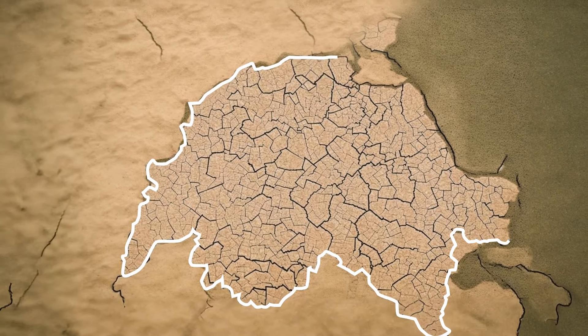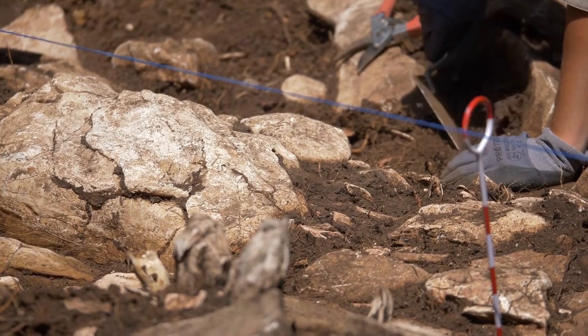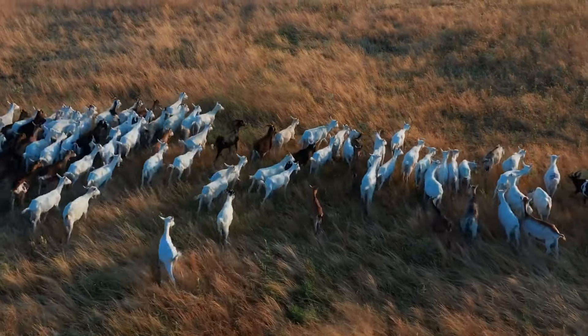These huge stone structures are called desert kites. Because if you look at them from a distance, they sort of look like kites. Archaeologists have arrived at the consensus that these kites were used to lure animals in. This way, it would make it easier for our ancestors to guarantee their week's food.